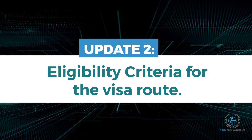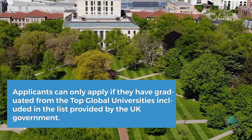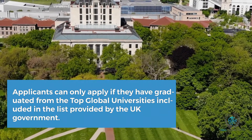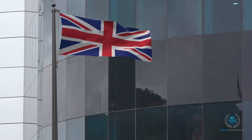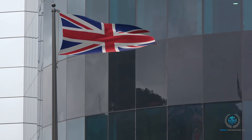Update 2: Eligibility criteria for the visa route. Applicants can only apply if they have graduated from top global universities outside the UK. The UK government will compile the list on an annual basis, where the selection of these universities will be made based on two of the following three rankings.